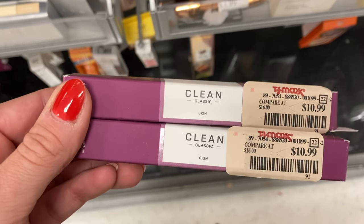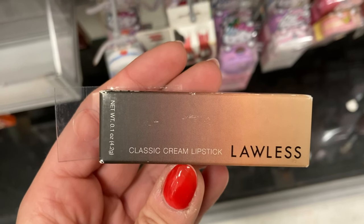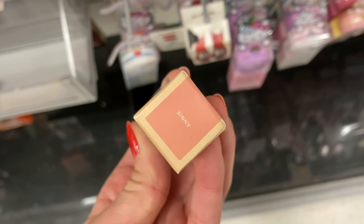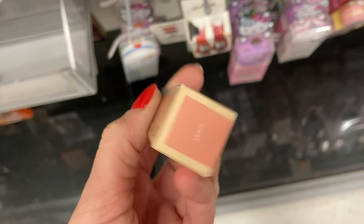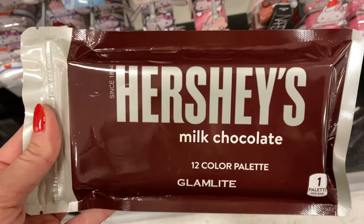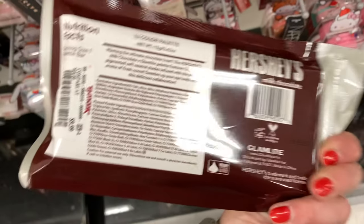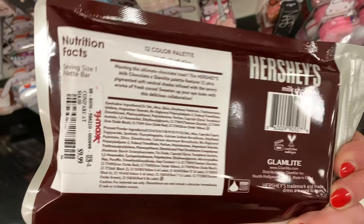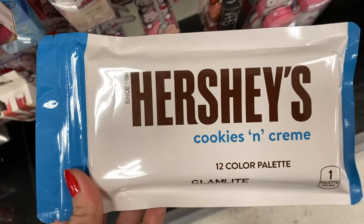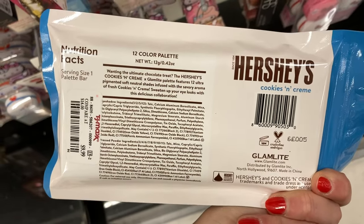More from Clean — this is the Skin Scent for $10.99. These are both rollerballs. More from Lawless. This is the classic cream lipstick in the shade Annie, which is kind of a light peachy nude shade, for $6.99. More from Glamlite popping up — this is the Hershey's Milk Chocolate 12 color eyeshadow palette for $9.99. And then I also found the Cookies and Cream palette — another eyeshadow palette from this collection, also here for $9.99.